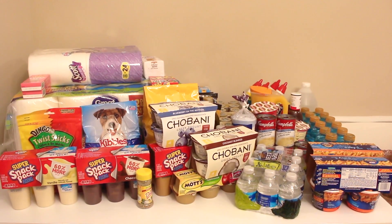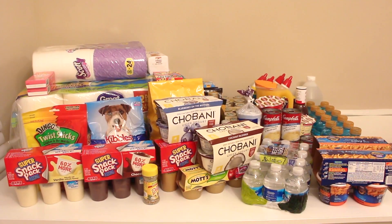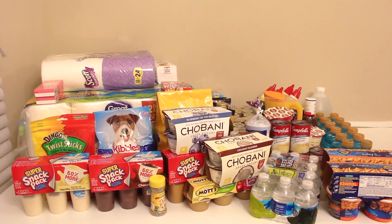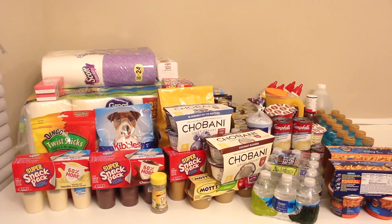Hey guys it's me Yanni and welcome back to my channel. For today's video I'm doing another monthly grocery haul. I don't like doing these videos back to back but for the month of November I'm actually getting my wisdom teeth pulled — all four of them — so I had to change up my grocery haul for this month.